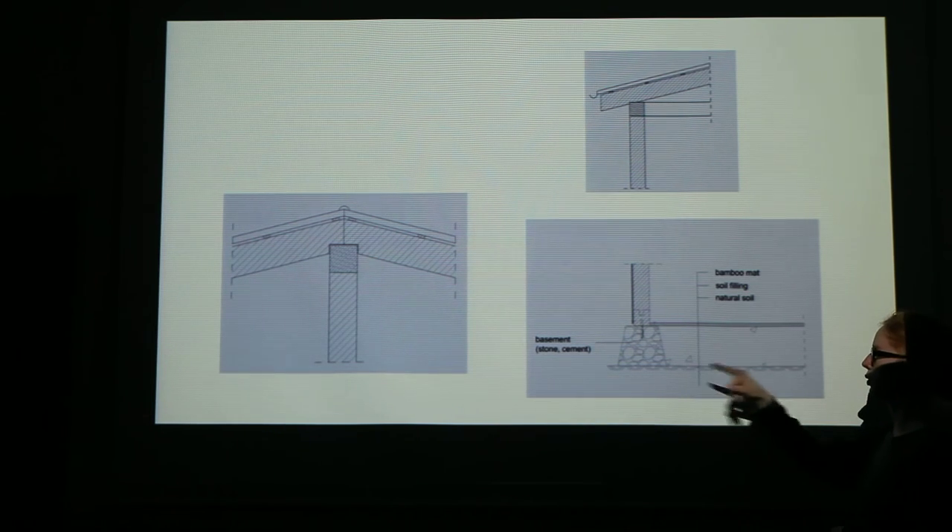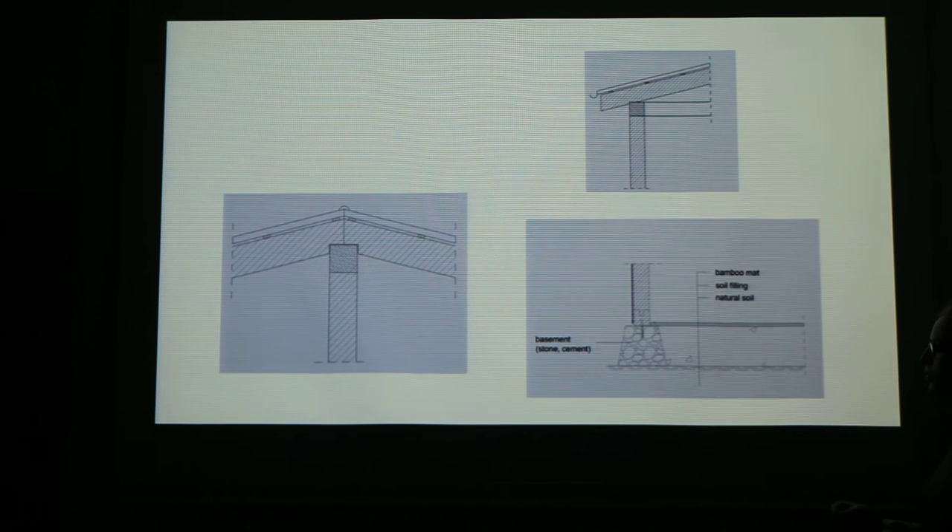You can see a detail of our foundation here. We use strip foundations, so we only have foundation where we need it — which is under the walls. It consists of cement and stones.